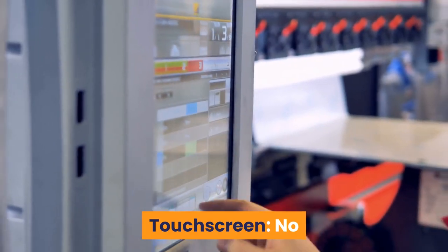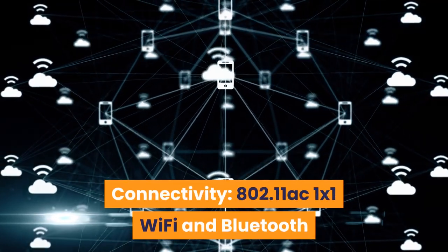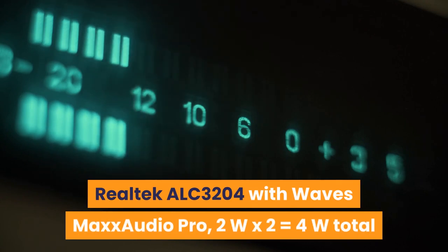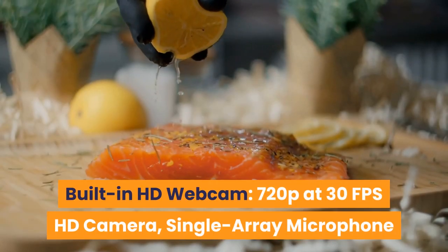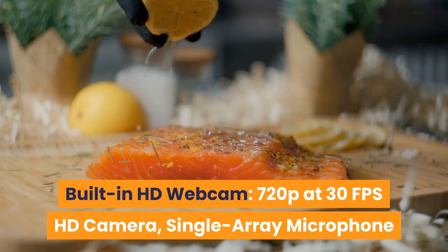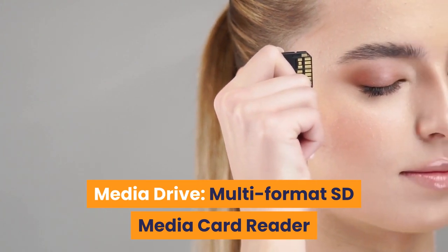Connectivity: 802.11ac 1x1 Wi-Fi and Bluetooth. Audio: High-definition 2.0 stereo speakers, Realtek ALC3204 with Waves MaxxAudio Pro, 2W x2 = 4W total. Keyboard: US English full-size non-zero backlit keyboard. Built-in HD webcam: 720p at 30fps with single array microphone. Media: multi-format SD card reader.